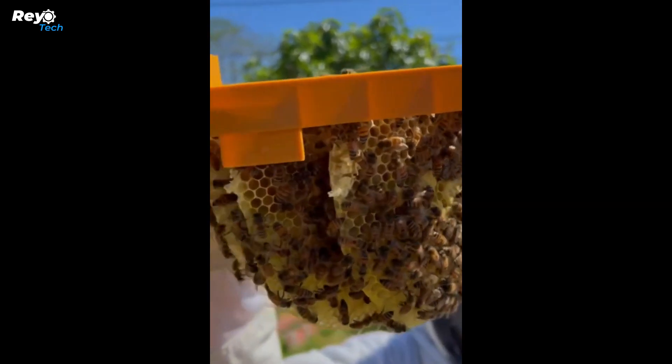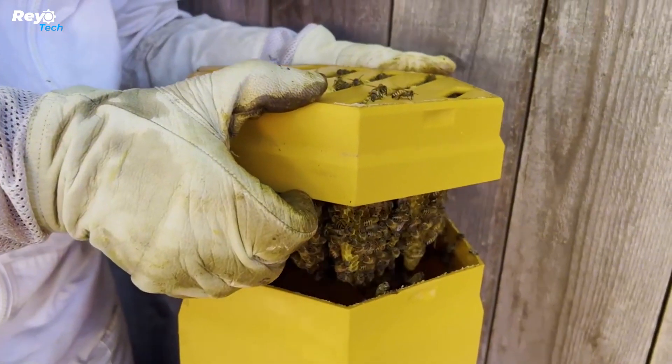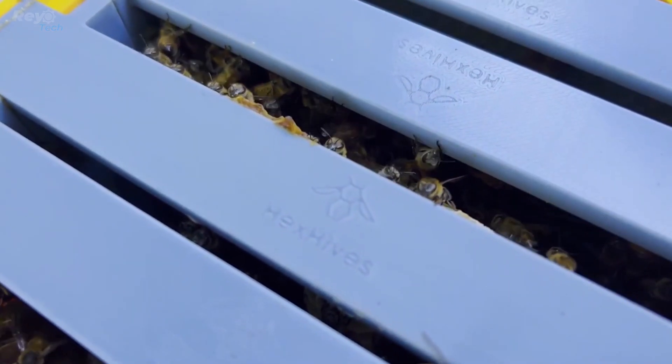These hives are ideal for beginning beekeepers. The hexagonal form provides comfort for the bees, and they have even appeared on the Charlie Bees workshop show. A single hive printing file costs $64, whereas a complete hive costs $100.